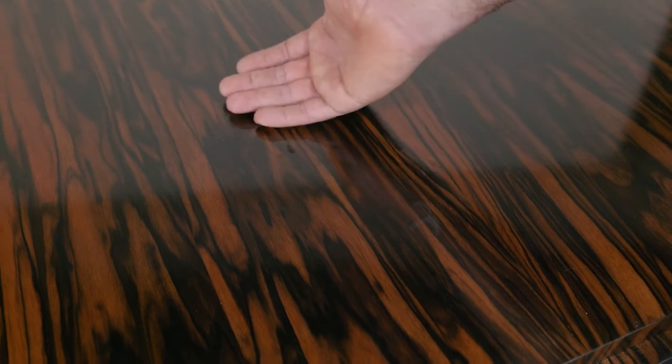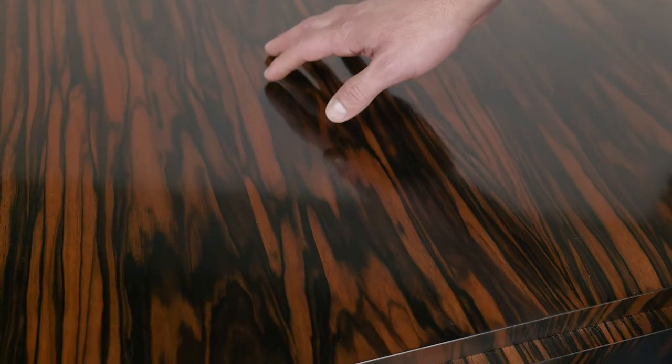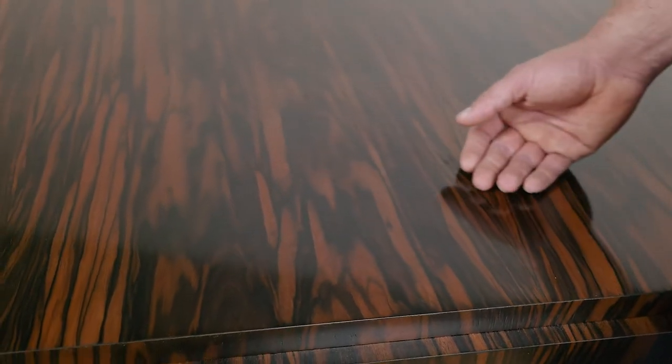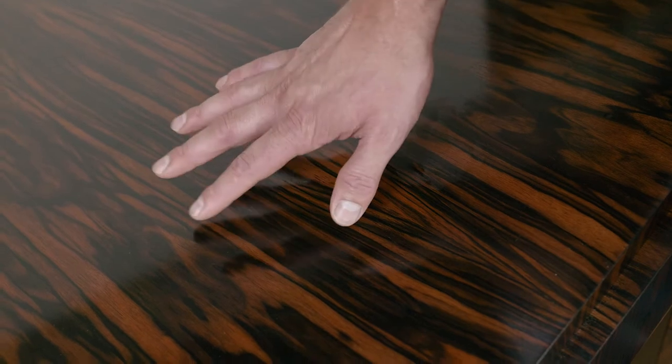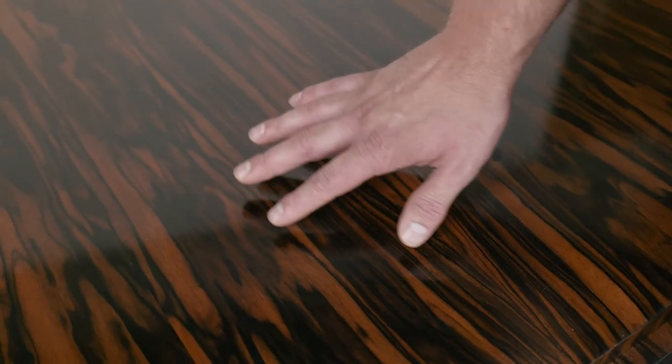Ebony is a very precious and rare wood. The Egyptian pharaohs had furniture made of ebony, and I love the colorway variegation, the black veining, the lighter chocolate colors, the marbling. This is one of the most exquisite ebony logs I have ever had the pleasure to work with.